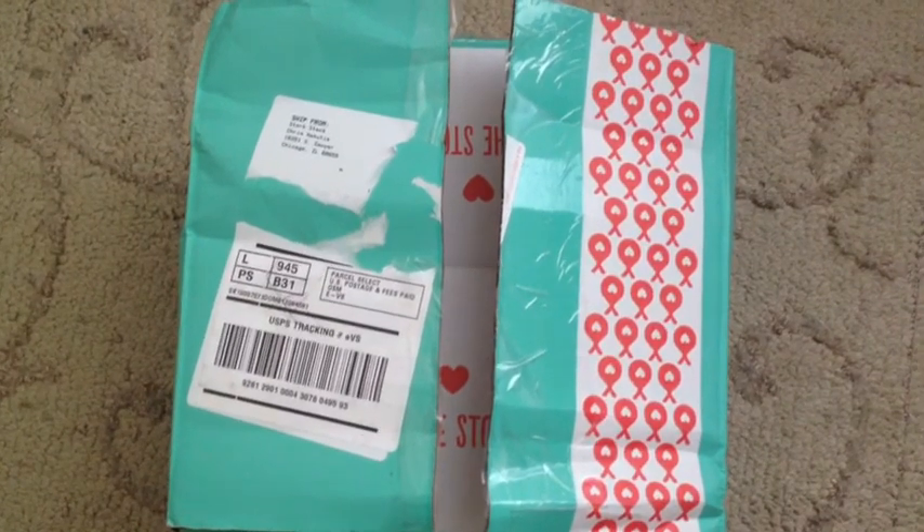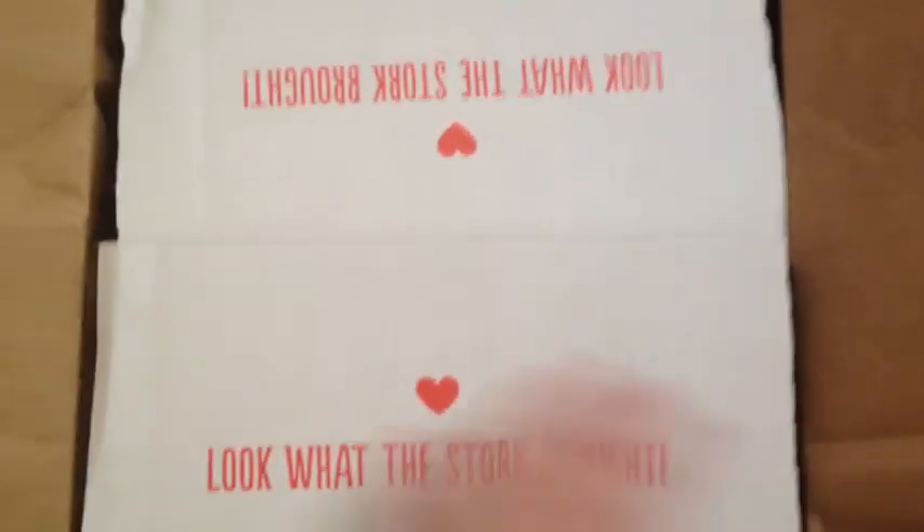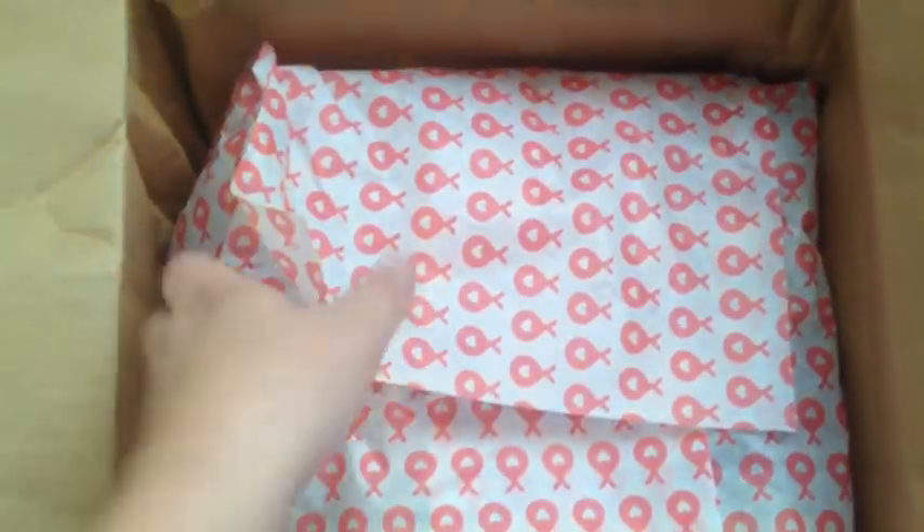Hey guys, I just got my Stork Sack today and I thought I'd open it up with you. I just cut open the tape, so let's take a look inside. This is for a boy aged 2 years old.